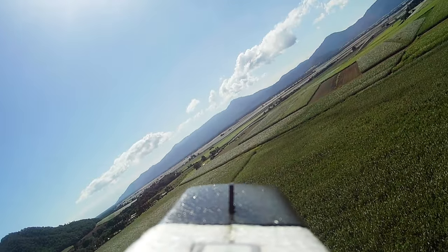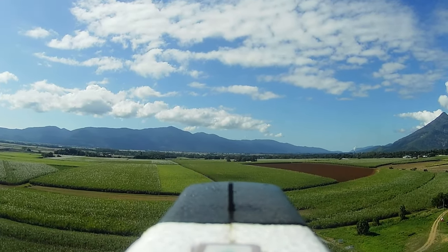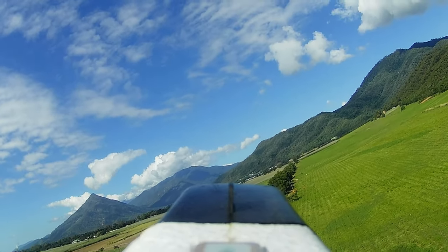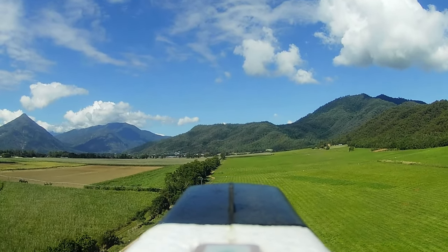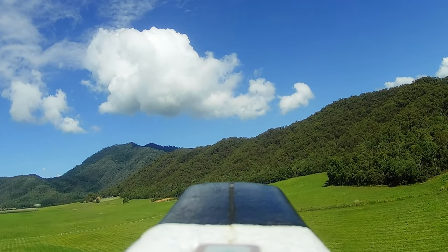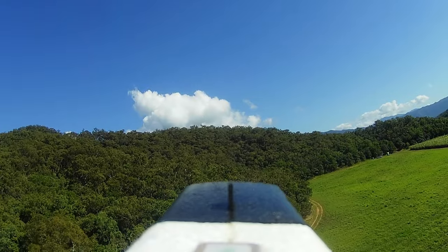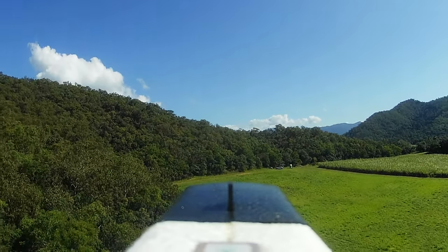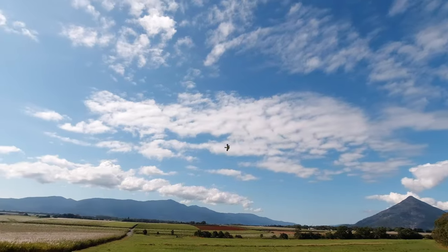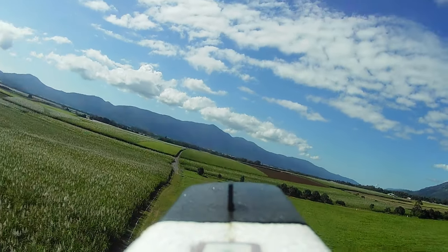Flying back over the sugarcane fields now — not a great deal below other than farms and the odd house. We did venture out towards the mountains; it's a pretty remote area, actually — there's an Aboriginal community on the other side and quite a bit of interesting history and old folklore out that way. We're coming back in now, so I'll leave you with some music for the landing. Hope you enjoyed this video — just a bit of a cruise around in the ZOHD Dart XL while we consider the next builds for the channel. Keep with the hobby and see you in the next one!